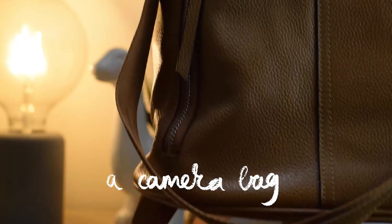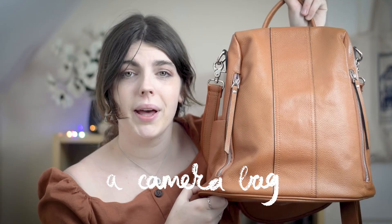A camera bag insert, like this one — drawstring, so it can go in any bag. And along with that, a camera bag, because the ones that you get with your camera are not pretty at all. And those are all my ideas.